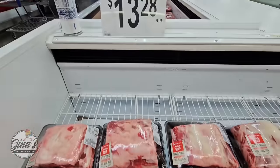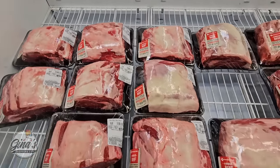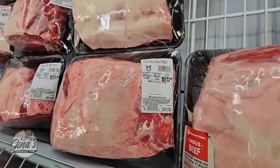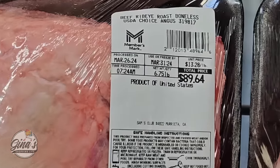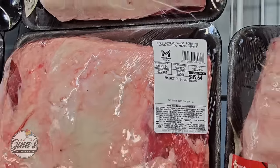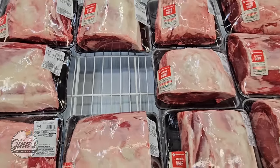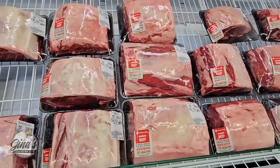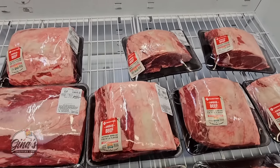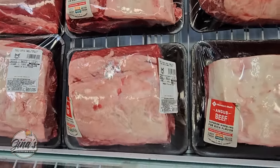The ribeye roast — these look really good at $13.28 per pound. They have two of them: the USDA Choice and the USDA Prime. Look at the price of that one. But for the size of it, you are getting a lot. If you were to buy those in a restaurant, you would be paying so much more. They have some different sizes, so if you need a big one or a smaller one, I like that they have a little bit of variety here.